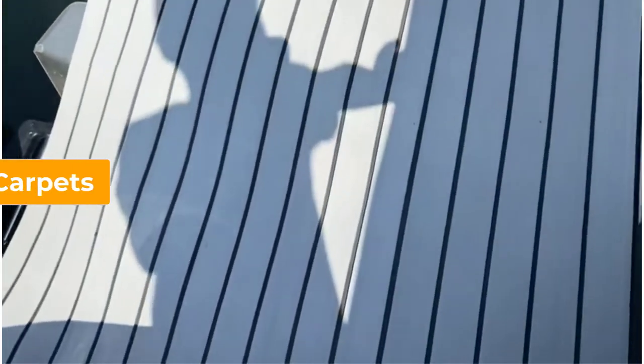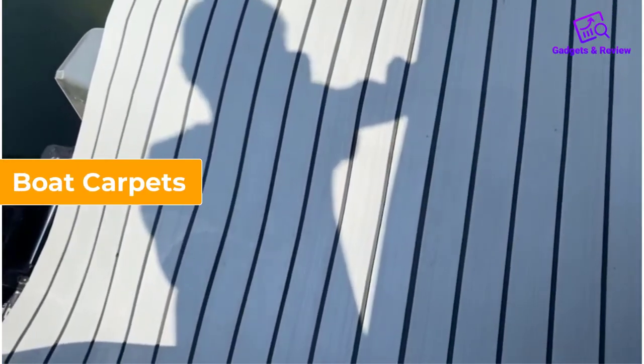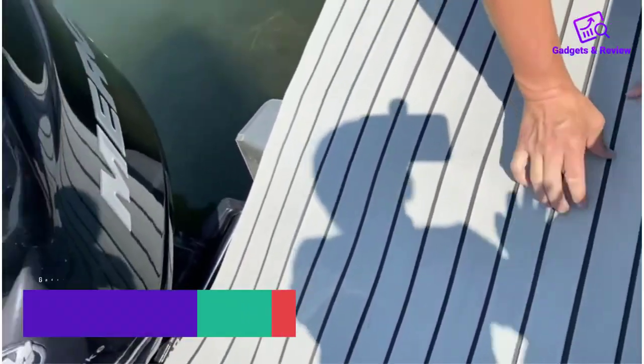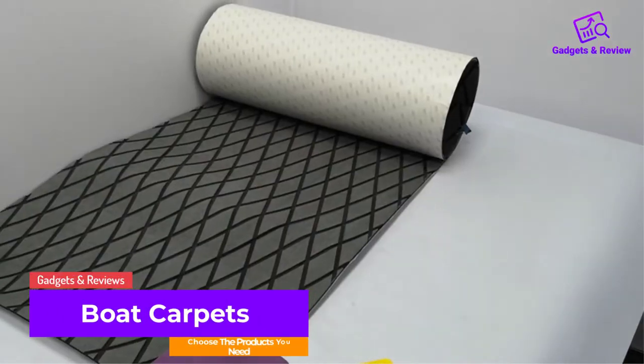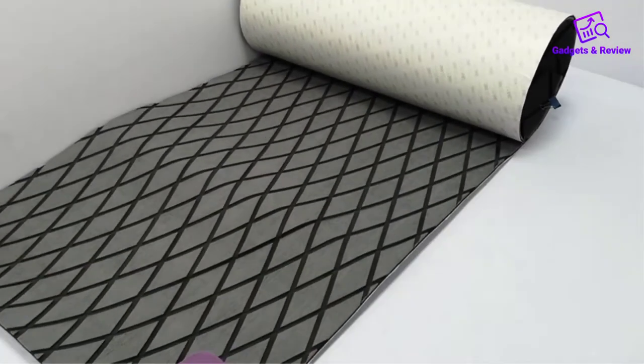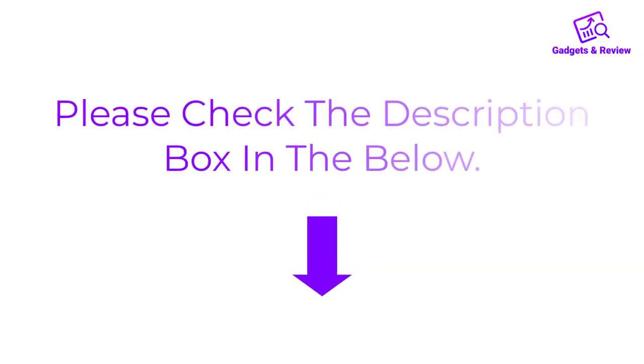Hello friends, I hope you are looking for the best boat carpets, so you have clicked this video. In this video, we will discuss boat carpets which are best sold and achieve top rated reviews from customers. If you want more information and updated pricing on the product, please check the description box below, so let's get started with the video.